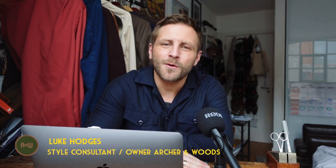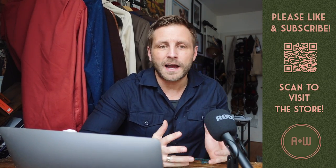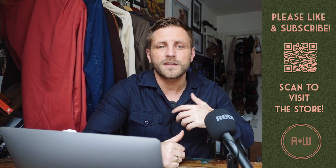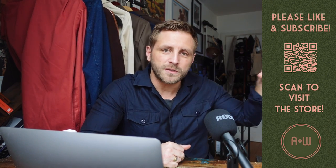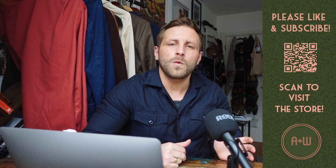What's up guys, my name is Luke from Archroom Woods style consultancy and pre-owned menswear store. It's time for the five fits of the week. Before we get into it, please remember to like and subscribe, and check out archroomwoods.com for pre-owned menswear — we've got tailoring, casual wear, vintage watches, and a style consultancy service, from one-on-one hour sessions online to a full wardrobe overhaul.